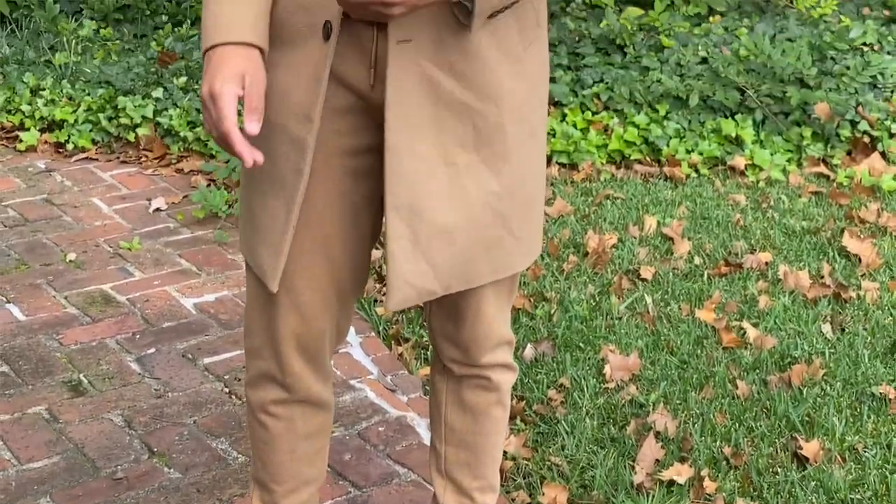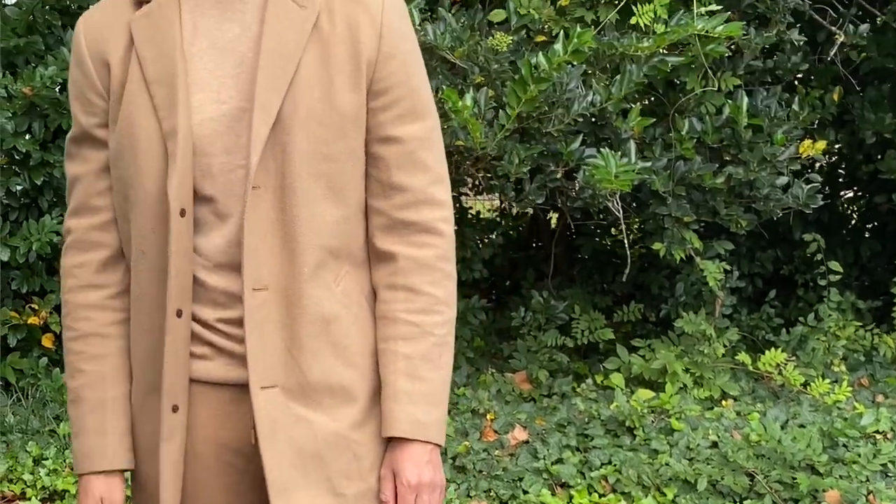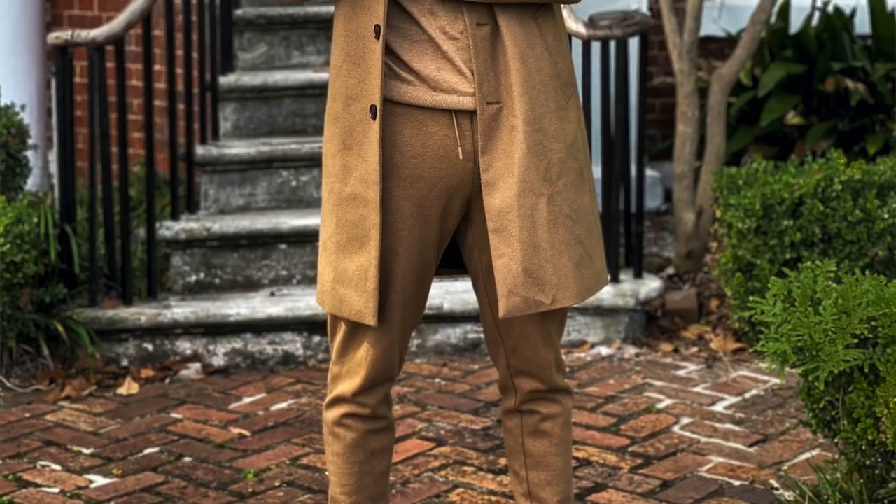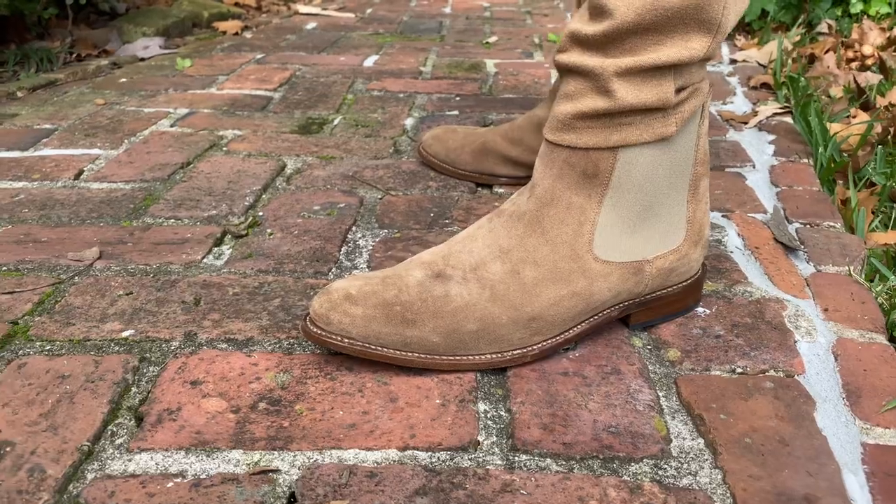What's crazy is I bet you guys didn't even realize that I had on joggers. If you watched my last video, you'll understand the power of a stylish jogger. My turtleneck is from H&M, my joggers are from Essentials, and my shoes are from Thursday Boots.